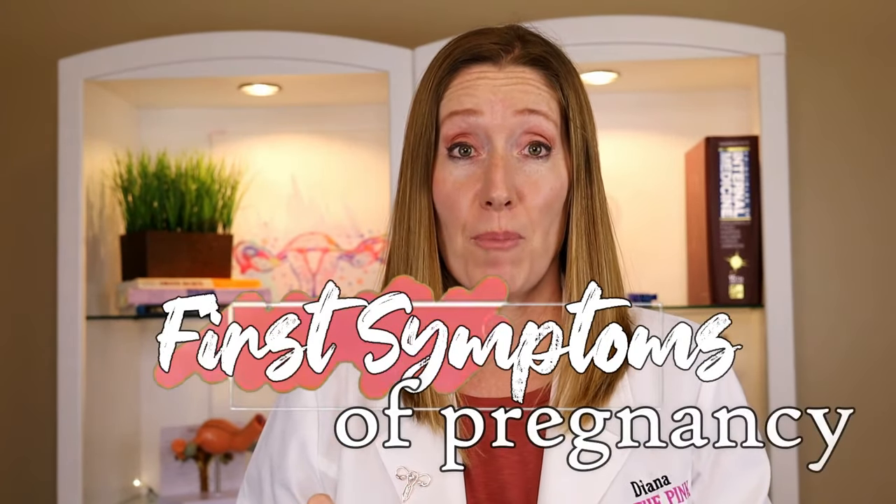In today's video we are going to go over the very first symptoms of pregnancy. These symptoms can be really subtle for some women and for others pretty obvious if you know what to look for. We're going to talk about early pregnancy symptoms, and be sure to watch to the end because I'm going to tell you one thing that OBs can spot that tells them you are pregnant — something there is absolutely no way you can see for yourself.